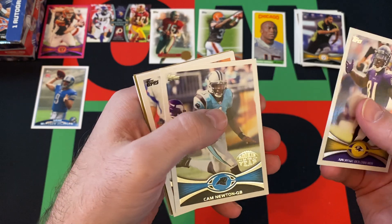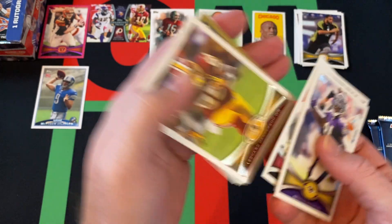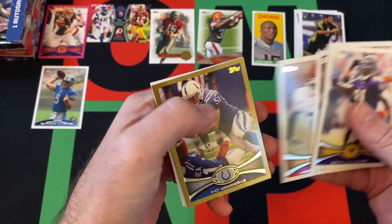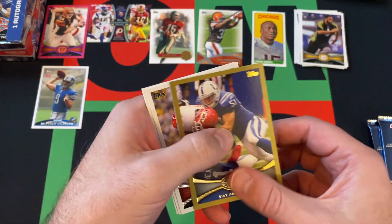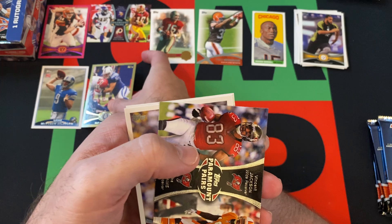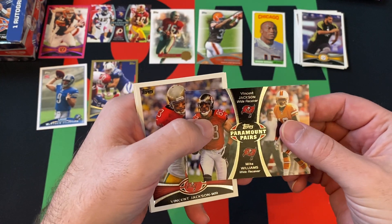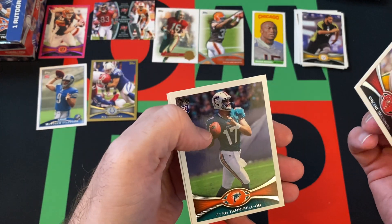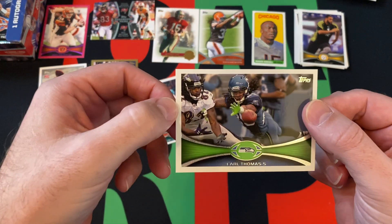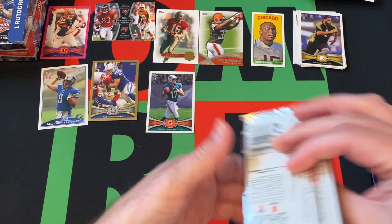Pack five: Anquan Boldin, Cam Newton Rookie of the Year, Early Doucette, Leonard Hankerson, Jamal Charles. We got a Pat Angerer gold card numbered out of 2012. Got a Paramount Pairs of Vincent Jackson and Mike Williams, followed by another Vincent Jackson. Then there's Ryan Tannehill — one of the better rookies you can get out of this set. And Earl Thomas rounds out that pack.